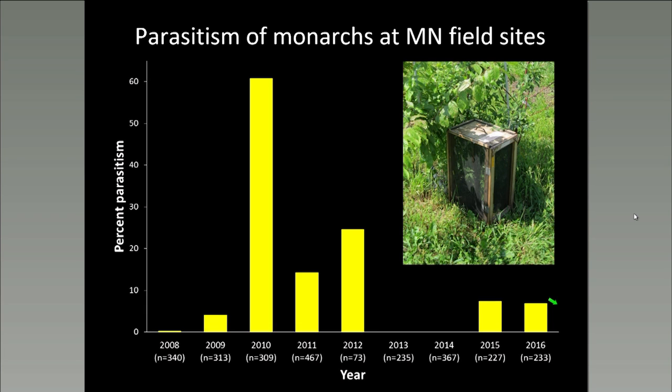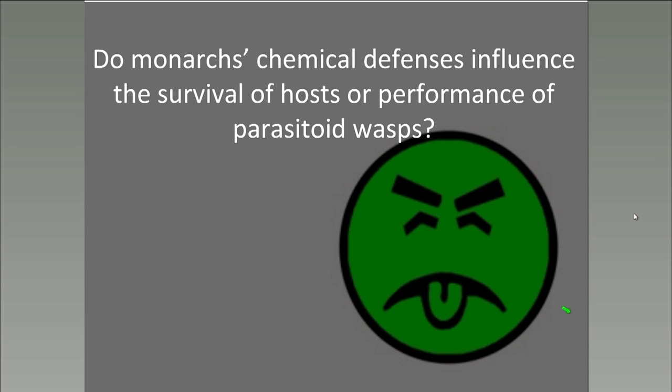This is a very limited scope for telling us anything about monarch or parasitoid population biology. We really need more data from other places and continued long-term studies in order to determine if there are population-level consequences and potential conservation implications for the monarch. Another question I was interested in is how monarch chemical defenses might influence the survival of the host or the performance of the parasitoid wasps.